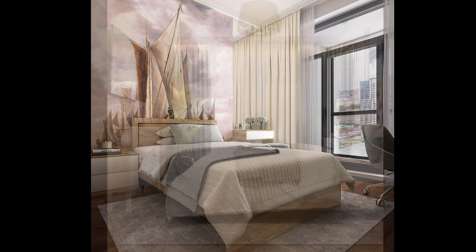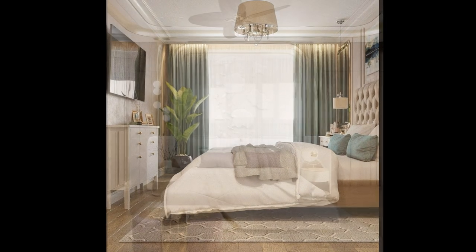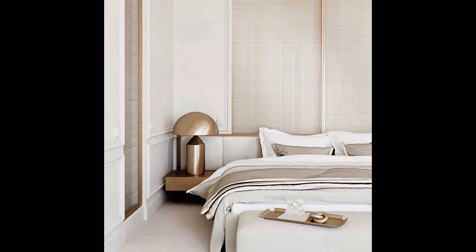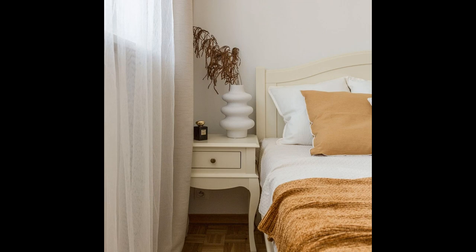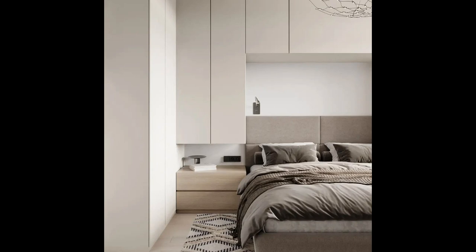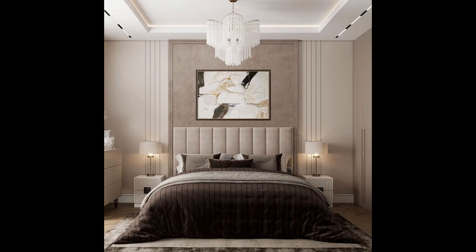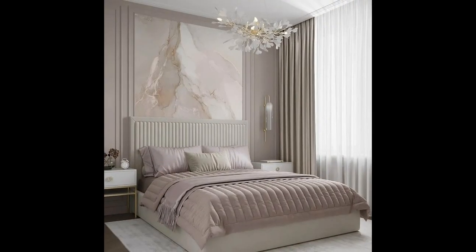It will be a good background for bright details and will not compete with them for attention. A beige bedroom looks neutral — this color is easy and pleasant to look at, so it will not start to irritate even years after the renovation. It makes north-facing rooms warmer and filled with light. Beige perfectly masks defects in walls and floors; small distortions and unevenness will be invisible with it. Finally, creamy tones have not gone out of fashion for decades, so an interior in such a range will always be relevant.